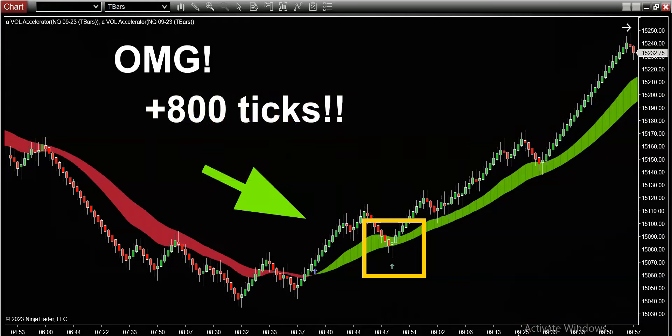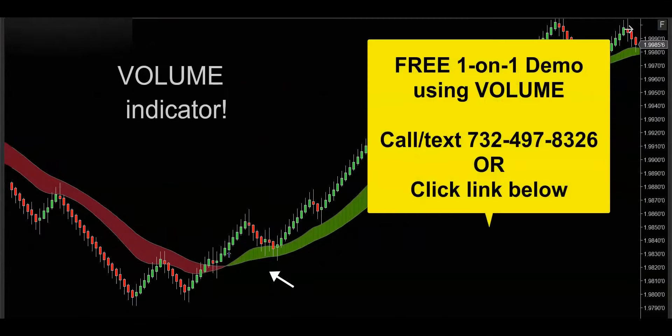Big congratulations and shout out to all my customers and clients, especially those of you who were new — you couldn't have asked for a better day to get started with professional trading software. If you're passionate about trading and speculating in the market, I have a system for you. Congrats on catching your 800 ticks or pips today. If you'd like to get your hands on this powerful volume indicator, get in touch — call, text, or email — and I'd be happy to hook you up with a free one-on-one demo.